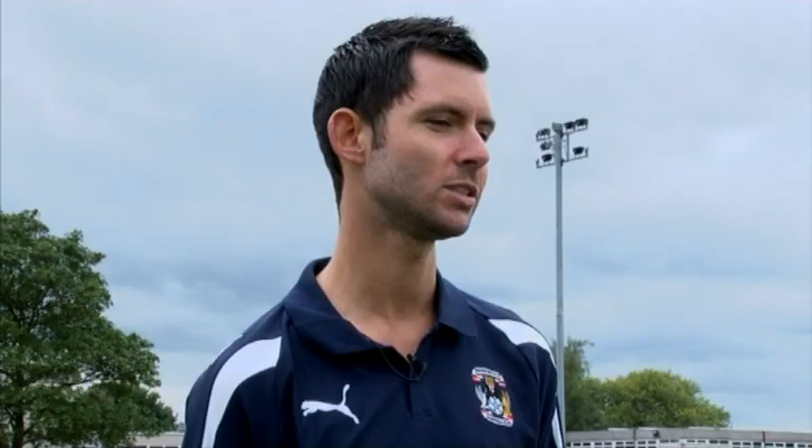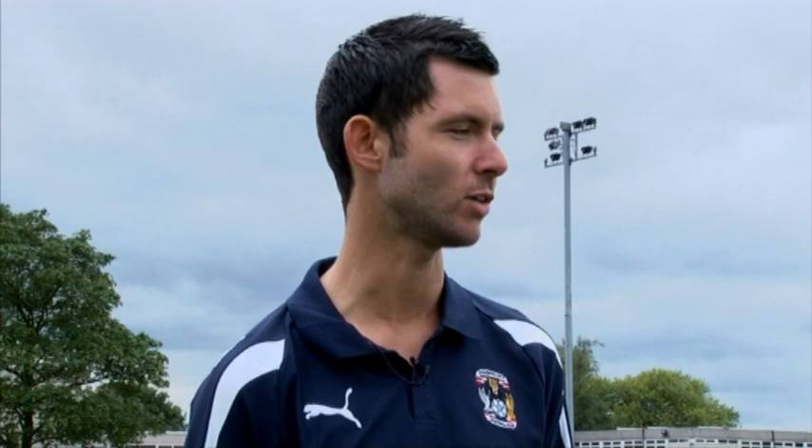Do you need any special skills to play? I think like with most sports, balance and coordination are key. As you get to a more competitive level it's important to have some strength and power and speed. But when you're just starting out, some basic coordination and balance are vital.